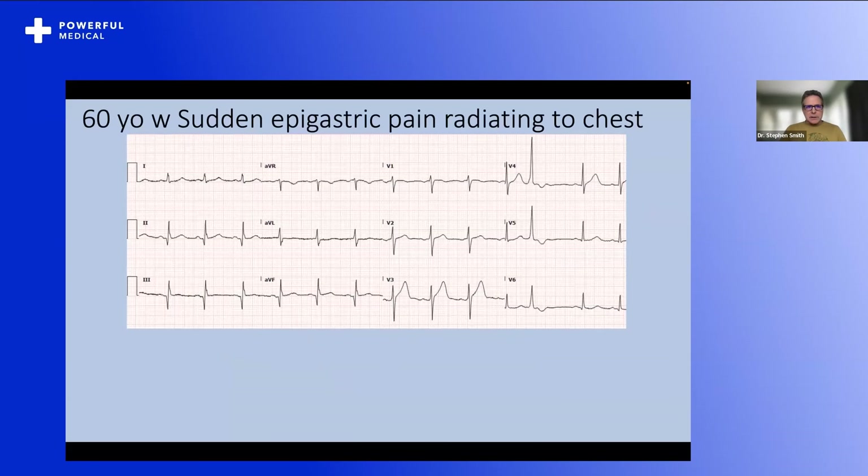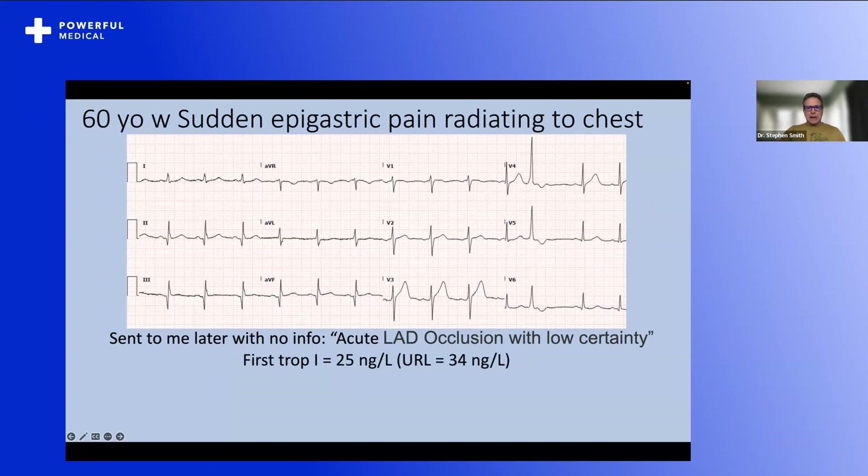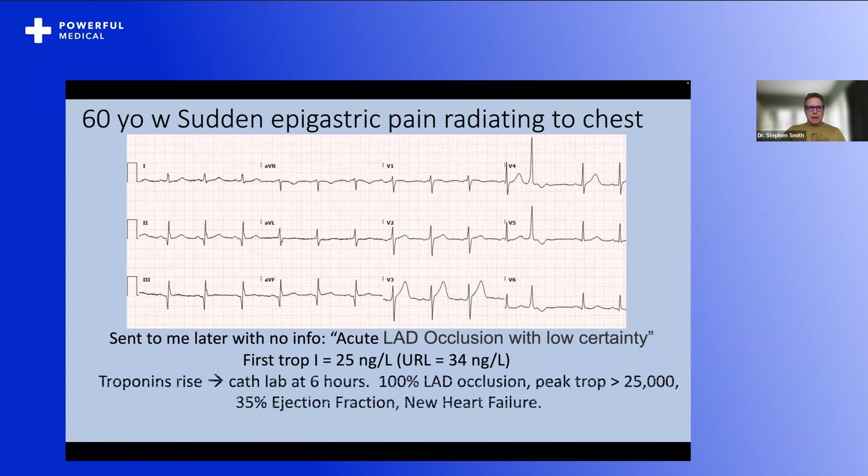We're going to start with a case. This is a 60-year-old who had sudden epigastric pain radiating to his chest. There's a big symmetric T-wave here, some old Q-waves indicating old infarction. But there's a big T-wave that is not normal, and that symmetric T-wave has a lot of area under the curve. This was sent to me later — I said acute LAD occlusion with low certainty. They didn't see it, got a troponin, the first was below the upper reference limit. Troponins rose over time, and they activated the cath lab at six hours, at which time there was 100% LAD occlusion. Peak troponin was greater than 25,000 — a very large myocardial infarction. The patient's convalescent ejection fraction was 35%, and he had new heart failure.